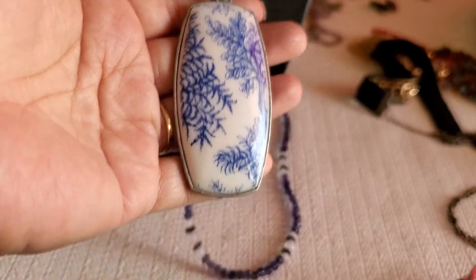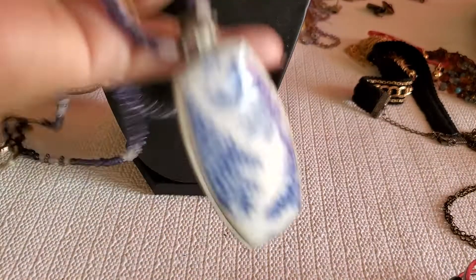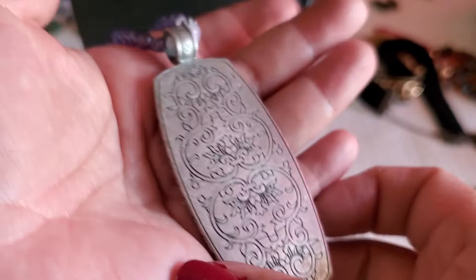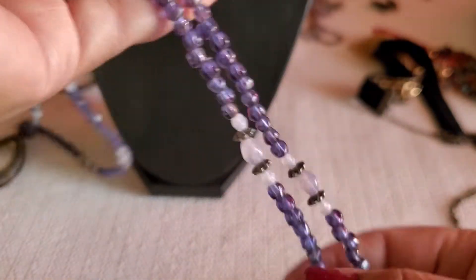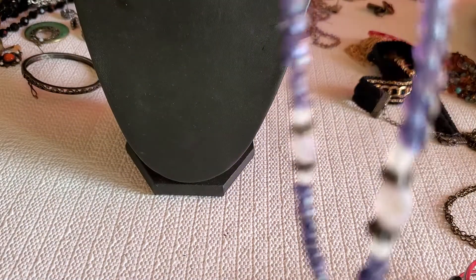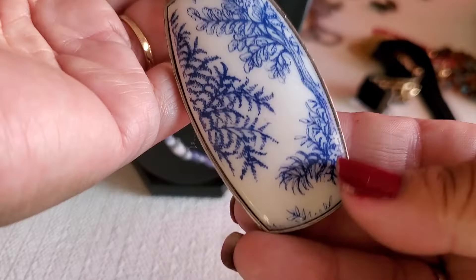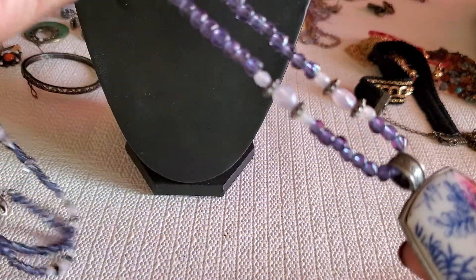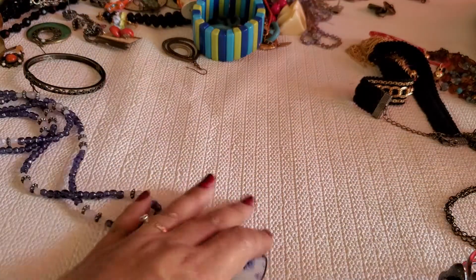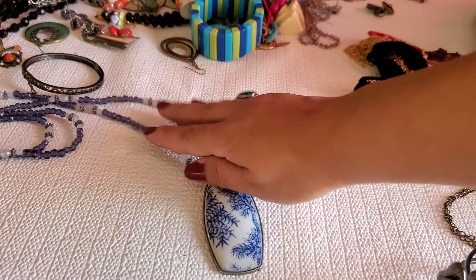And this one — look at that, such a beautiful flower. I don't know what it's called, but this is the back part. The stone or pendant is super big. This will be $12 on this one — she is beautiful, $12.